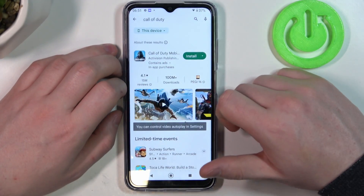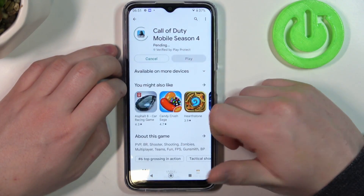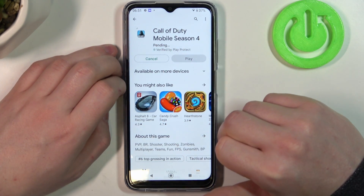So let's start with Google Play Store. If you try to install something like Call of Duty for example, it changes into the pending mode and it's stuck like this forever.